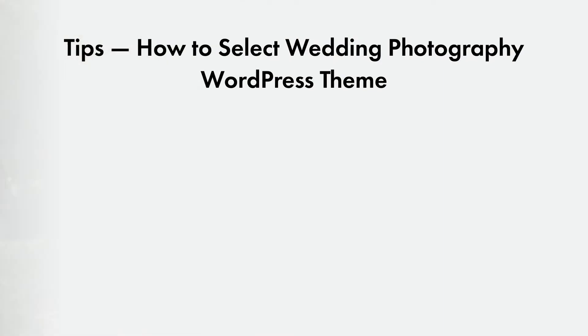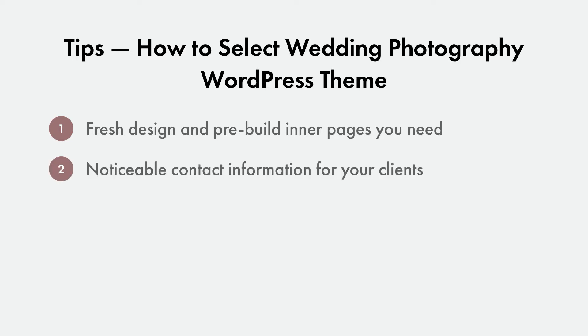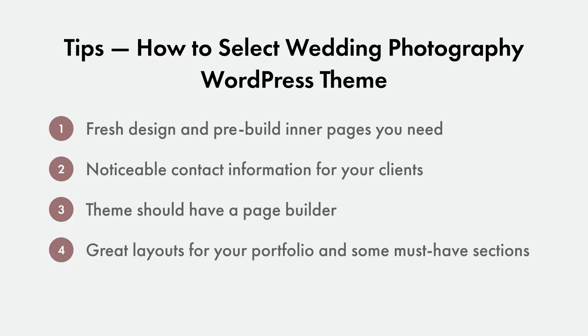Before we start, I will give you a couple of tips on what you should pay attention to when choosing a website template. Tip 1: carefully look at the demo and check if the theme has a fresh design and pre-built inner pages you need. Tip 2: make sure the theme has noticeable contact information for your clients or a book appointment form. Tip 3: the theme should have a page builder so you can edit text, images and other content for your needs.